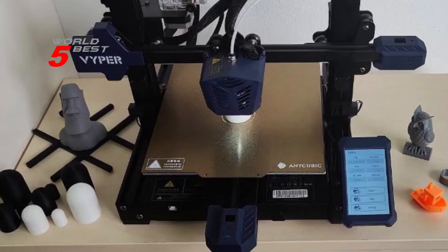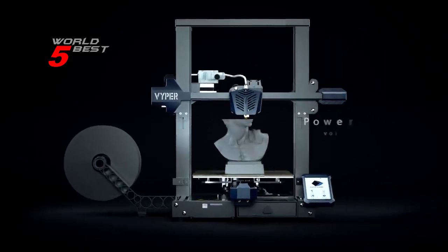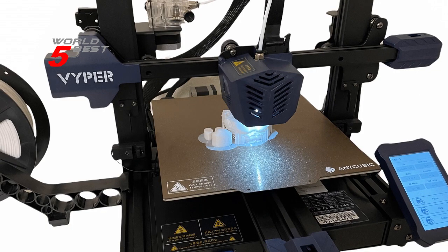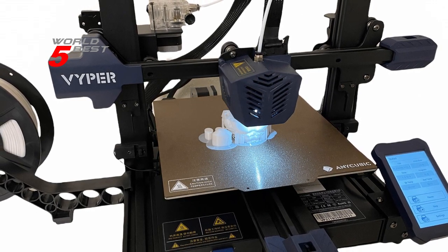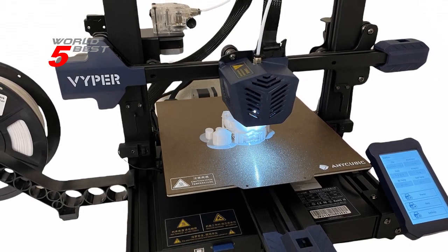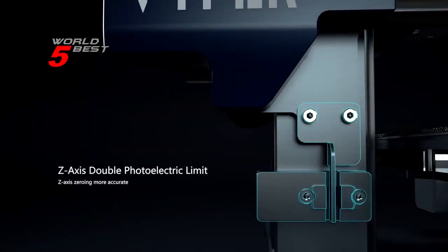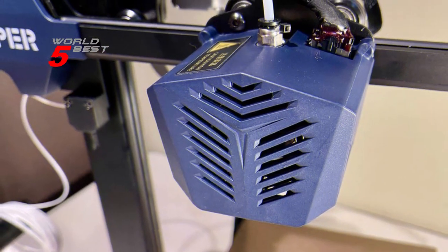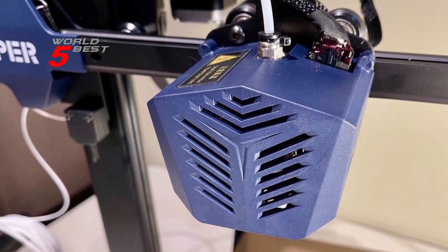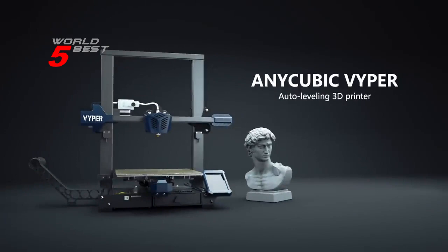More features include double-fan two-way heat dissipation, a 4.3-inch LCD screen, and fast assembly, which greatly improve the printing experience. Overall, the Anycubic Vyper is an excellent 3D printer packed with many features, making it a great choice for both professionals and hobbyists. Its auto-leveling feature, large printing size, fast and stable printing, and intelligent resume printing function make it a great value for the price. If you're looking for a reliable and easy-to-use 3D printer, the Anycubic Vyper is definitely worth considering.